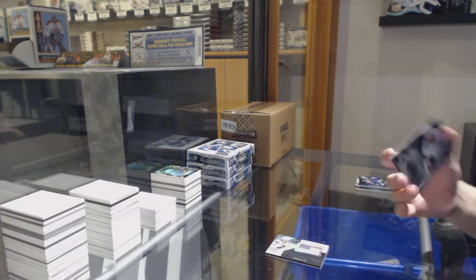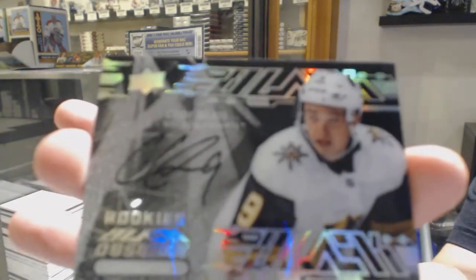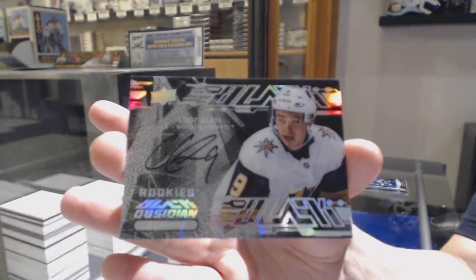We've got an Obsidian Scripps Auto for Vegas, Cody Glass, rookie Obsidian Scripps.